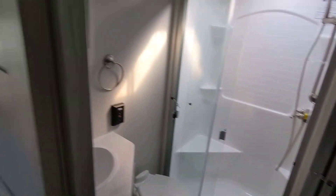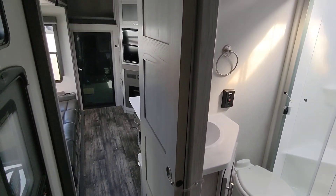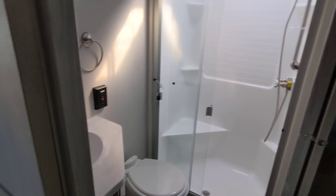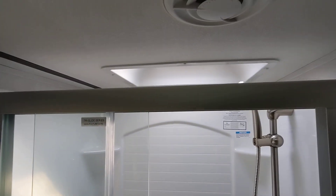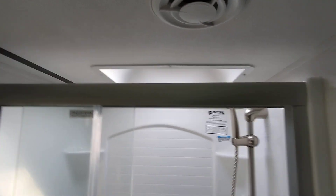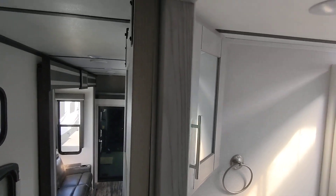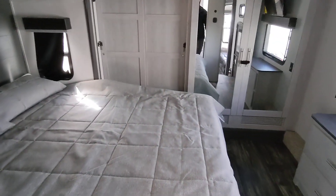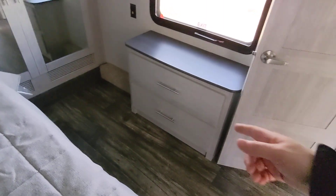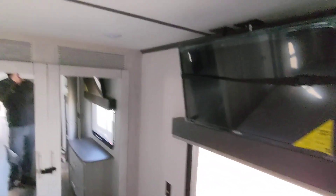Coming up to the bedroom and bathroom — you do have the nice barn sliding door, so it doesn't swing open into the walkway. Nice full-size glass shower, and if you are a little bit taller, it does have a skylight over top which makes it a little bit easier. Nice little medicine cabinet as well. Got the east-west bed, which gives you a lot more space in here and allows you to have the drawers on the bottom for extra storage. It does come with a second TV in the bedroom as well.